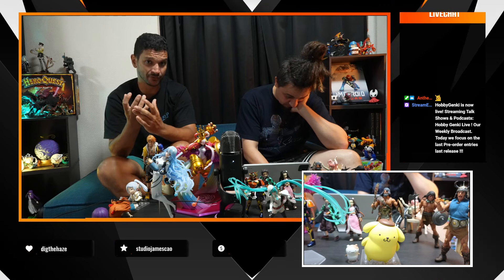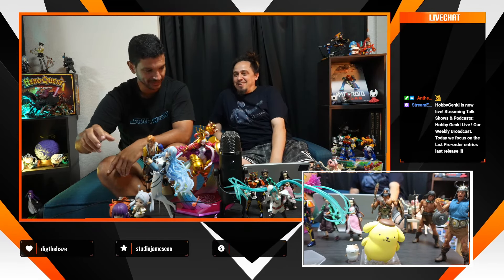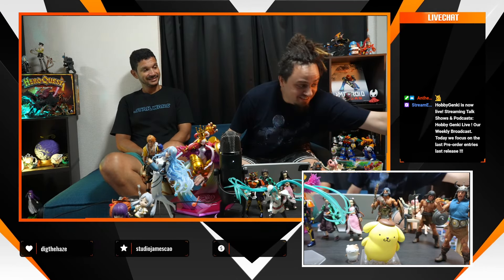We also have the Stone Mask from JoJo's Bizarre Adventure — I finally had time to check it out. We still have some stock; don't miss it, it's a one-time piece and I'm not sure if they'll do a reissue. And very quickly, we have the Nendoroid of Frieren — and together with another Nendoroid they work really well as a pair.